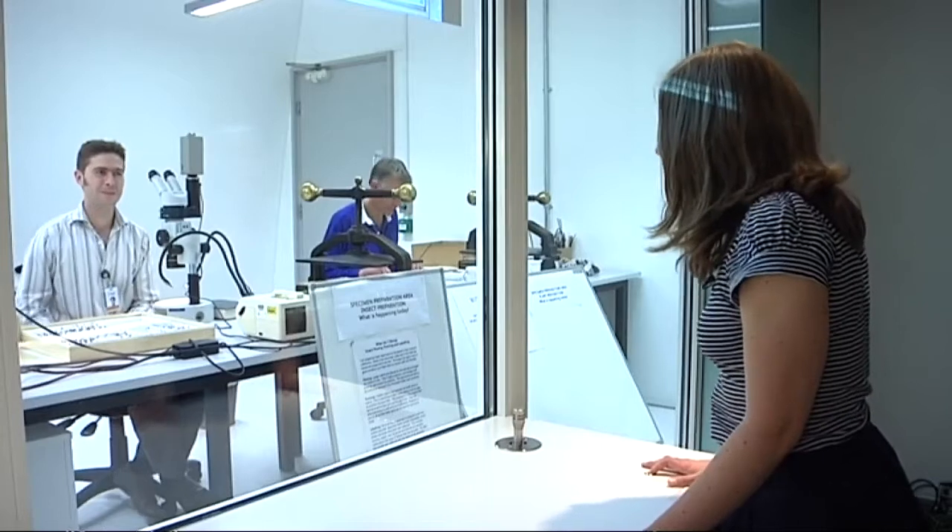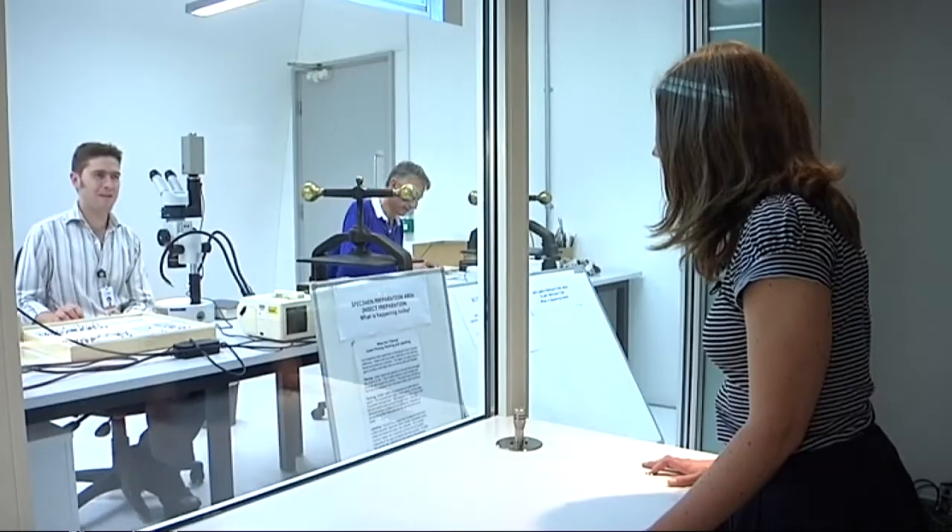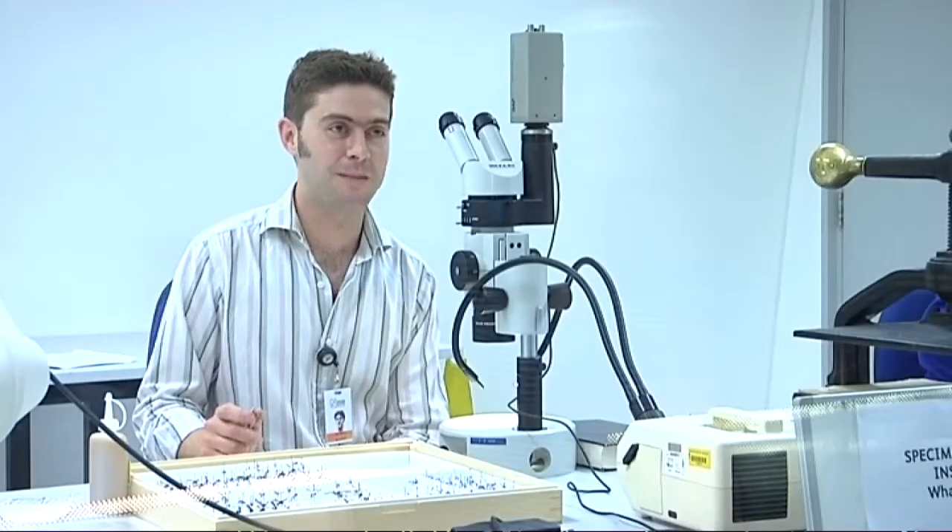So Gavin, just explain to me what you're doing. Today I'm examining some wasps that have been collected in South America. We're trying to identify them so that we can put them in the collection.